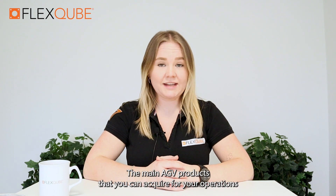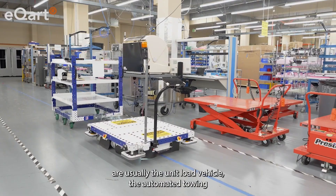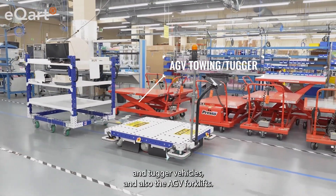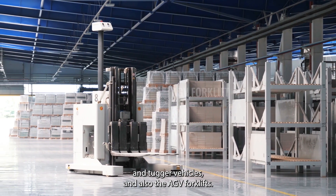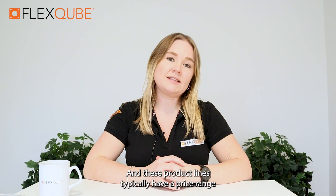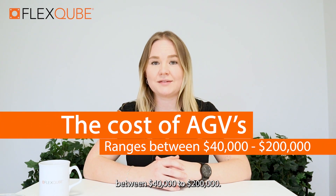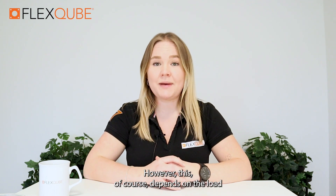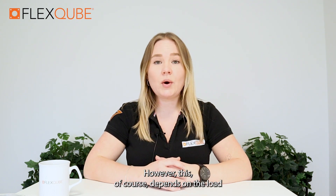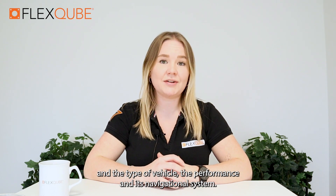The main AGV products that you can acquire for your operations are usually the unit load vehicle, the automated towing and tug vehicles, and also the AGV forklifts. These product lines typically have a price range between $40,000 to $200,000, depending on the load, the type of vehicle, the performance, and its navigational system.